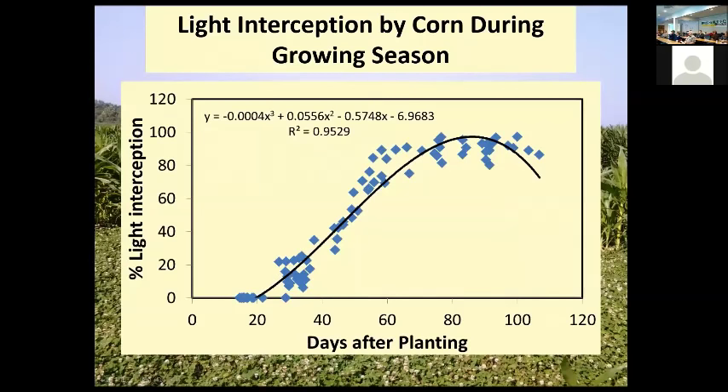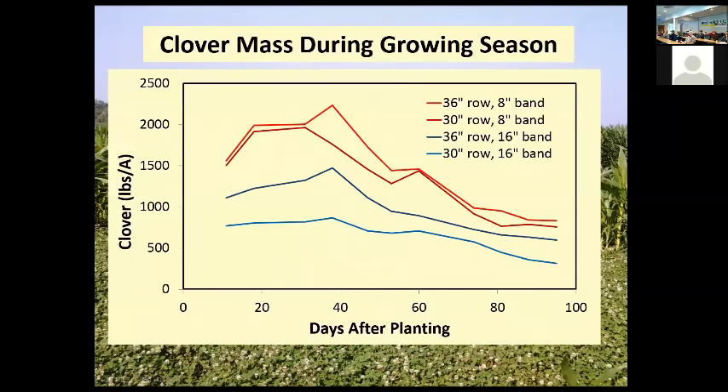Looking at light interception — not a whole lot of difference among treatments, but about 40 days after planting the corn is getting tall and we start seeing a lot of light interception. This is also when the clover starts being suppressed. The amount of clover under each treatment shows the 36-inch row with 8-inch band has the most clover standing out, which is releasing nitrogen as shading occurs. At tasseling we've got more clover in the narrow bands, and we still go through about a month of shading — so the clover needs to be healthy at tasseling.